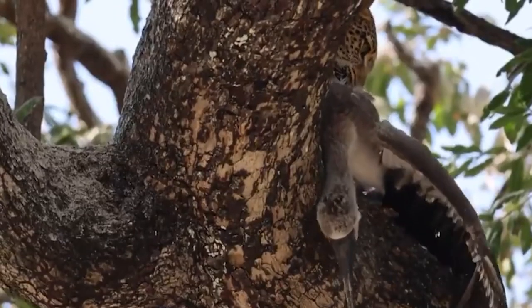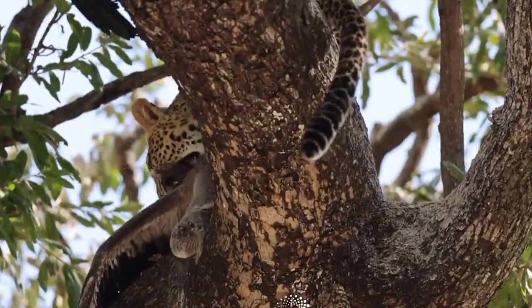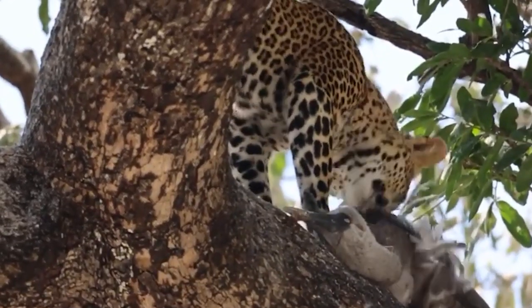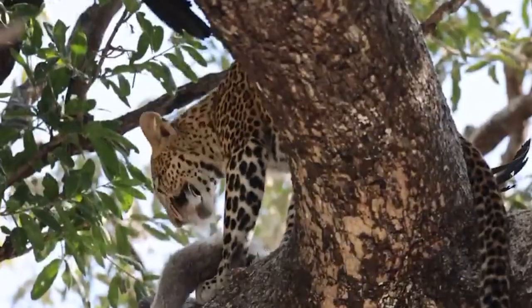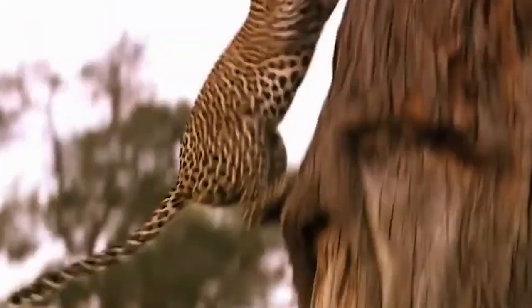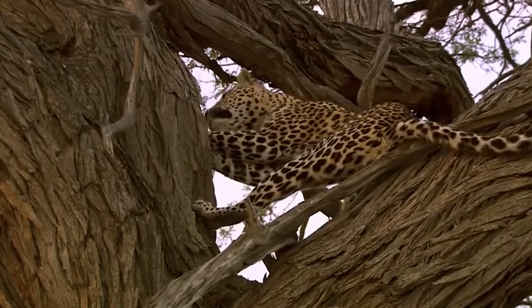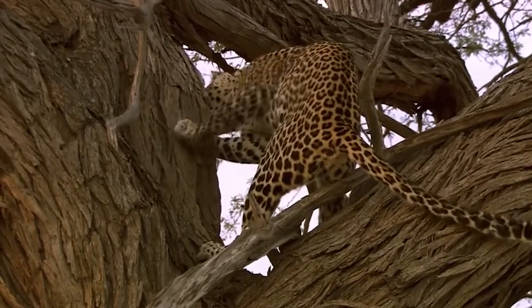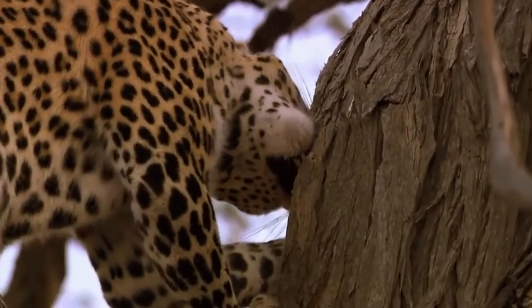After hunting and killing a stork, this leopard took the bird up to its favorite hiding place high up in a tree where no other predators or scavengers could bother the big cat while it was enjoying its meal. Thirty feet up in a tree, a group of owls is not expecting this four-legged predator to come calling. The lesson here: never underestimate a leopard's speed and agility, especially when the action takes place in a tree.